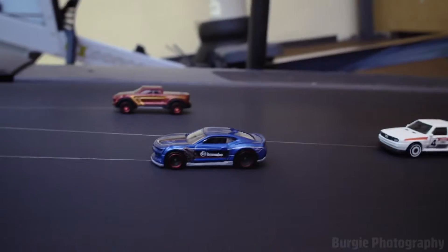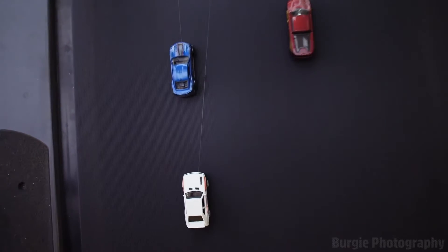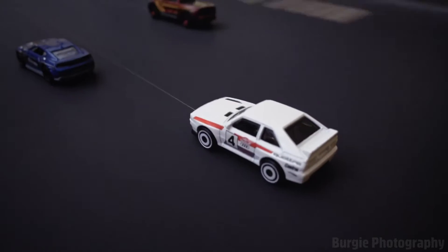I think that was Esteban Ocon who lost out just a little bit. Up Raidillon, on we go. Hamilton leads Vettel, who's got a good slipstream now, and will be challenging all the way to Les Combes, the course chicane.